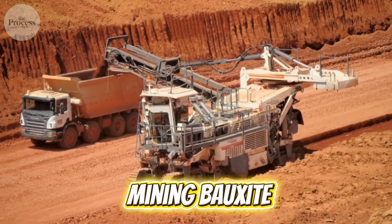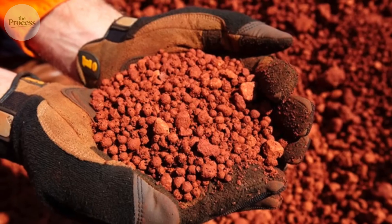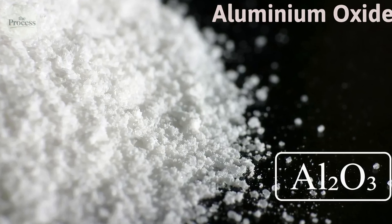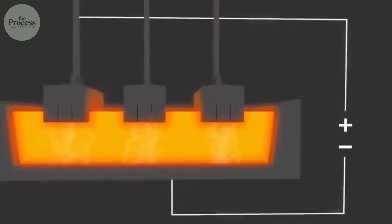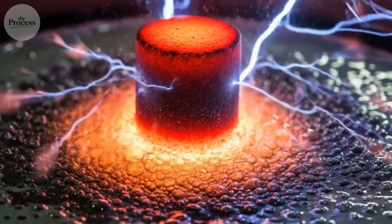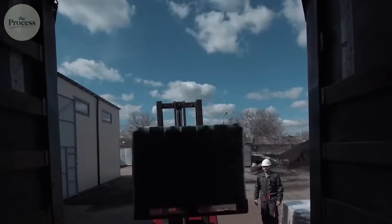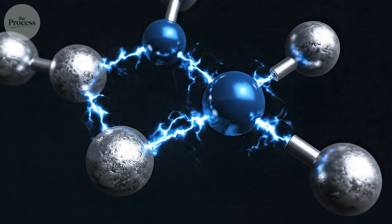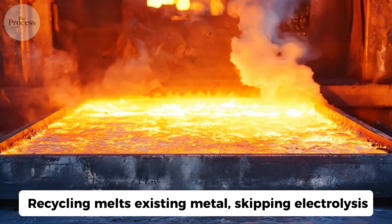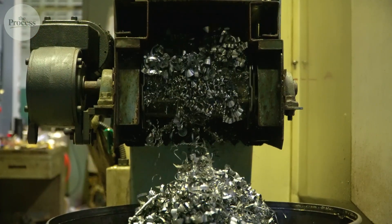Aluminum production starts with mining bauxite. They crush it and wash it with hot sodium hydroxide, which dissolves aluminum oxide while leaving impurities. The solution gets filtered and purified into white powder — but that's still not aluminum; it's aluminum locked to oxygen. Breaking that bond requires massive energy. They dissolve the powder in molten cryolite at 1,000 degrees, then submerge carbon electrodes and pump in electricity — enough to power 15,000 homes. Recycling melts existing metal, skipping electrolysis entirely. Same aluminum, just 5% of the energy. That's why each recycled can saves enough electricity to run your laptop for three hours.